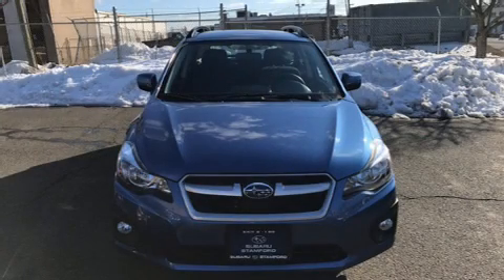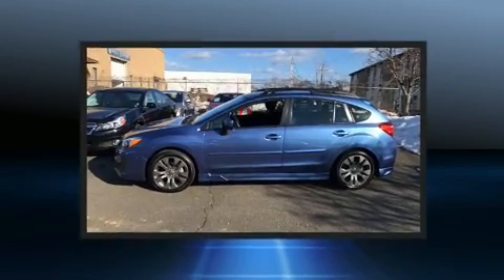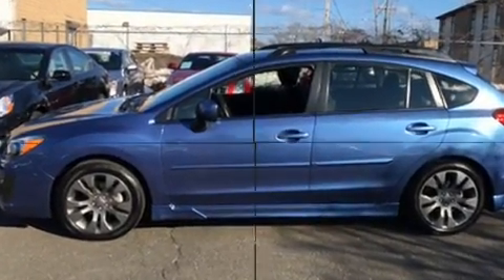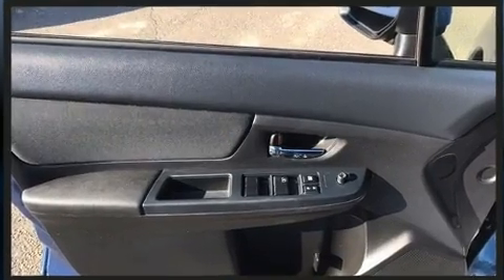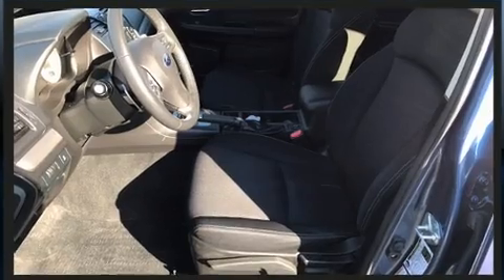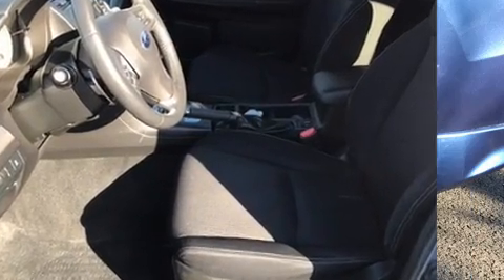Come test drive this 2014 Subaru Impreza — this four-door, five-passenger sedan just recently passed the 10,000 mile mark. Smooth gear shifts are achieved thanks to the efficient four-cylinder engine, and for added security, dynamic stability control supplements the drivetrain.